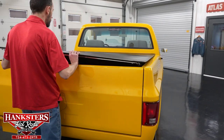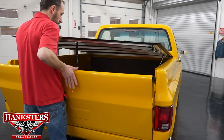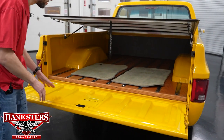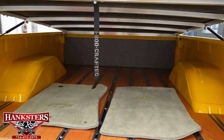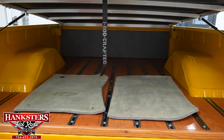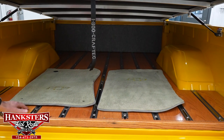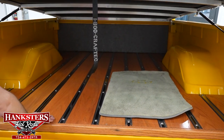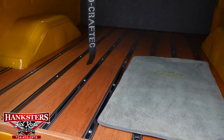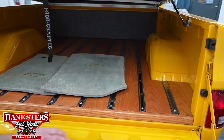The tonneau cover lifts up and you reach down to open the tailgate. Inside the bed, you can see the floor mats that go with the truck and tie in with the interior color. The whole inside of the bed is painted in the same yellow as the outside of the truck. You do have a wood floor — this is a floating wood floor on top of the existing metal floor. The wood inside the bed is in fantastic shape and in great condition, and the chrome slats are also in very nice shape.